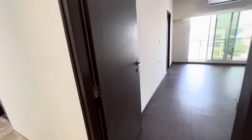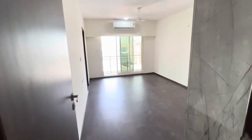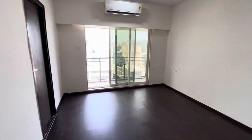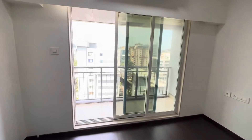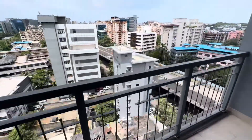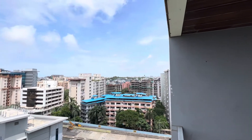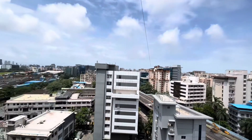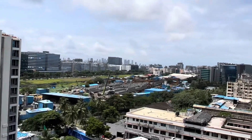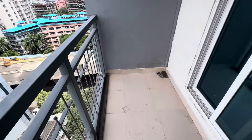That's your bedroom — again it's very decent. This is one of the biggest rooms, around 160 square feet. And that's the view — you get a full view of BHK, Kalina, Santa Cruz, and the airport. That's your airport view, and that's your balcony.